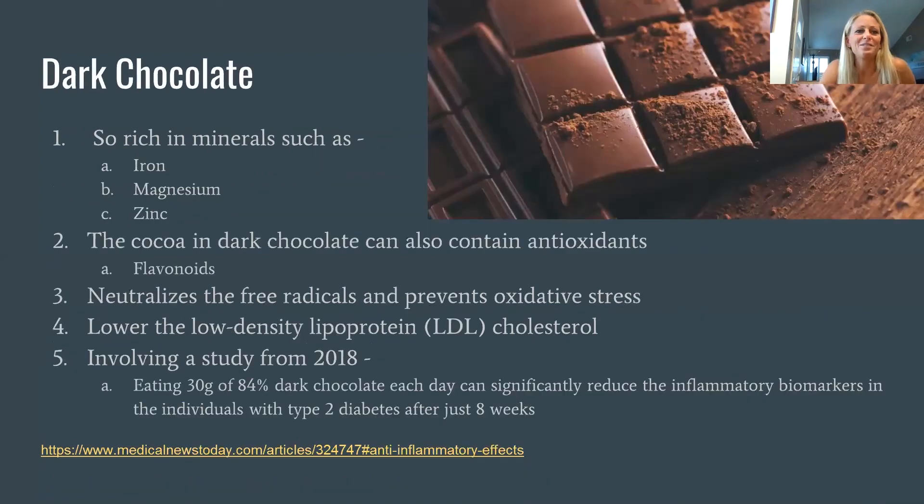Dark chocolate is also known to help with inflammation — it's packed with iron, magnesium, and zinc. This refers to pure dark chocolate without processed sugar added. Cocoa and dark chocolate are high in flavonoids, which provide the main anti-inflammatory component. It helps lower free radicals, prevents oxidative stress, can lower LDL cholesterol, and studies have shown it may even reduce inflammatory markers in diabetes. Look for at least 84% dark chocolate.